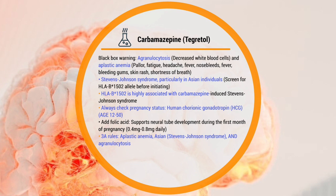Any drug that has a black box warning is important information. When we say agranulocytosis, we are talking about a decrease in white blood cells. Aplastic anemia — patients would present with pallor, fatigue, headaches, fever, bleeding, nosebleeding, bleeding of the gums, skin rash, and shortness of breath.